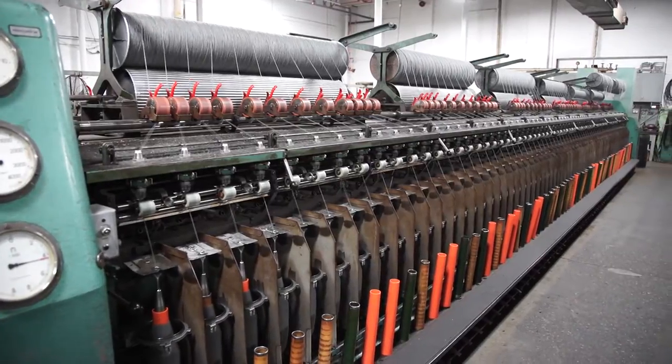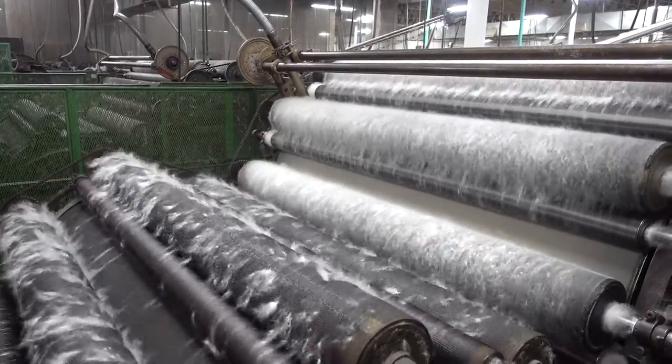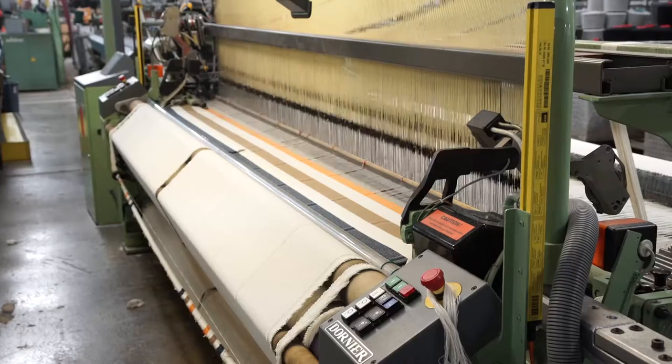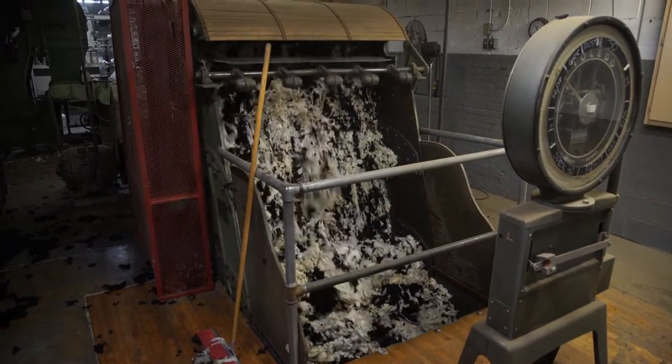During much of the 20th century, over half the wool blankets made in America were made right in this mill. We have machinery here that dates from 1905. We have newer technology as well, but some of the old technology contributes to the unique qualities of our product.